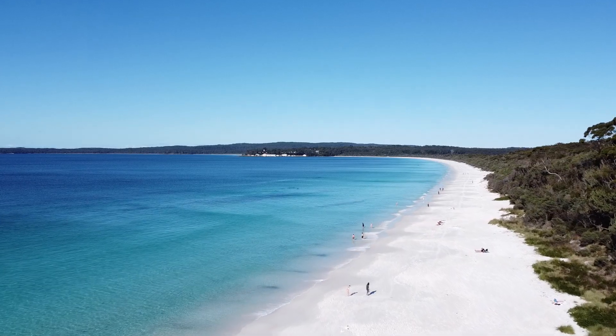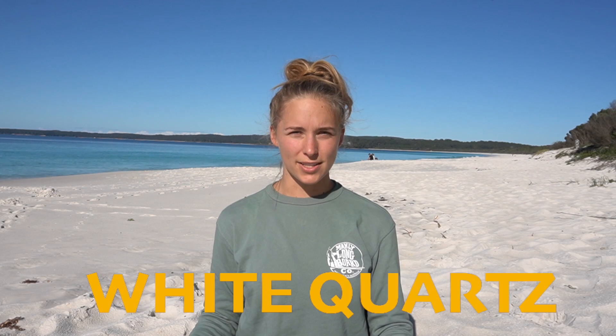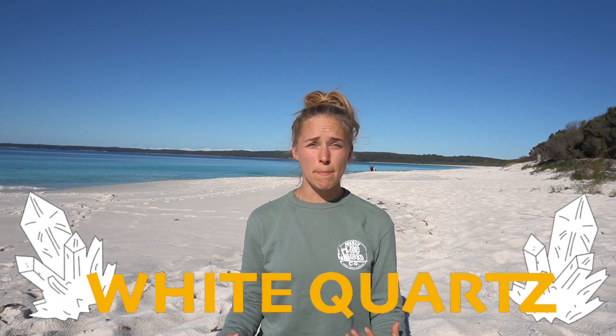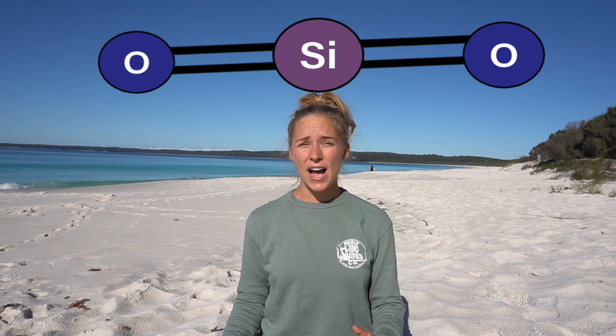The world's whitest beaches, such as the one I'm at today, are made out of highly purified white quartz. Quartz is one of the most abundant minerals found on the Earth's surface. It is a chemical compound containing one part silicon and two parts oxygen. It is found in igneous, metamorphic, and sedimentary rocks and comes in almost every color.